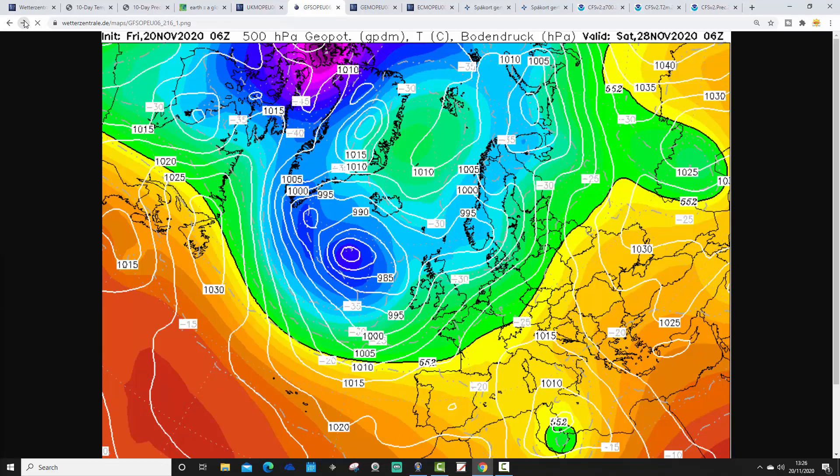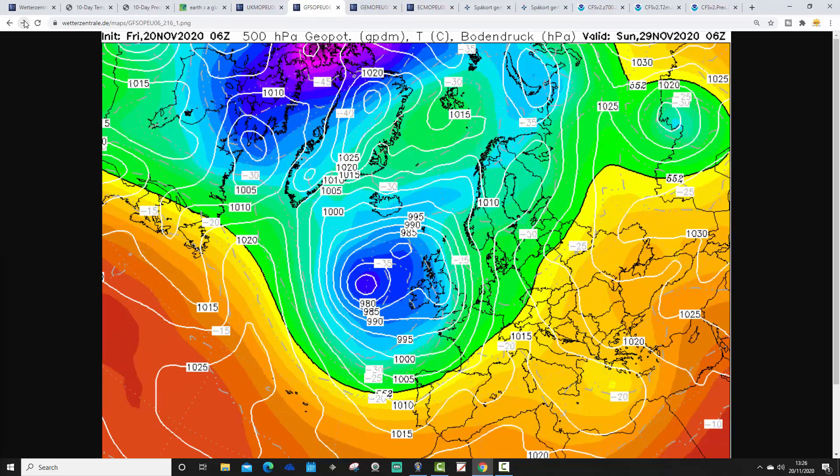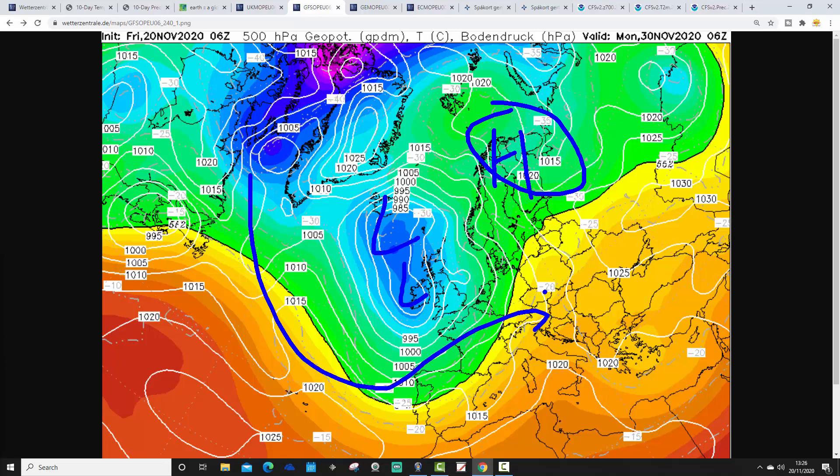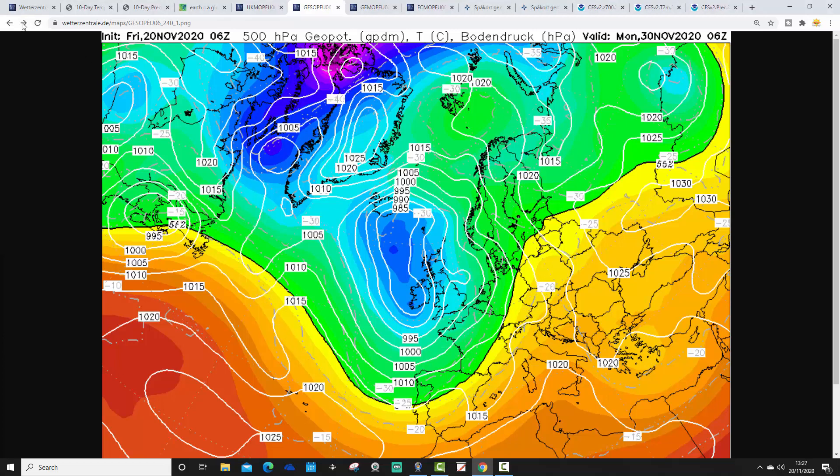As these areas of low pressure come crashing in across the country, they'll bring further bouts of heavy rain. Particularly for the high ground in the north — the Pennines and especially the Scottish hills and mountains — there could be some snow getting involved. That's how we look at day 10, which is Monday the 30th of November. The last day of the month looks very unsettled. There is a ridge of high pressure trying to get going across northern Scandinavia, but at this point it's still low pressure with the Atlantic continuing to drive things.